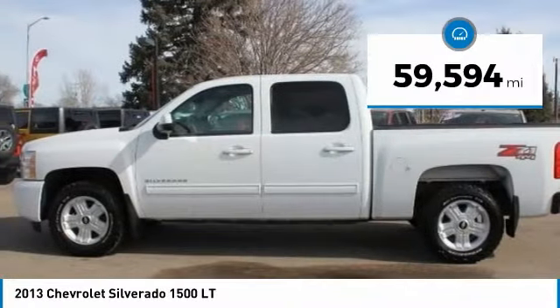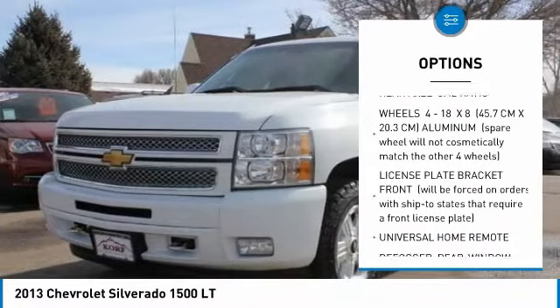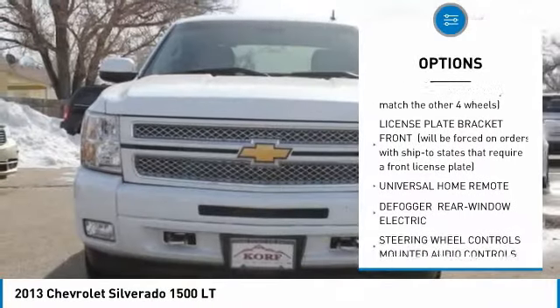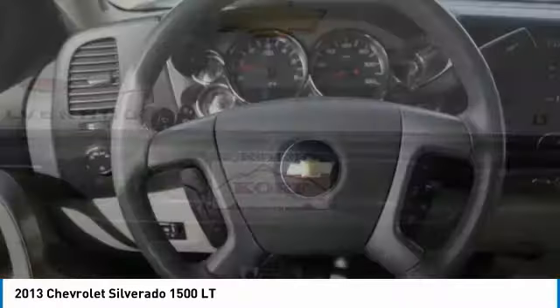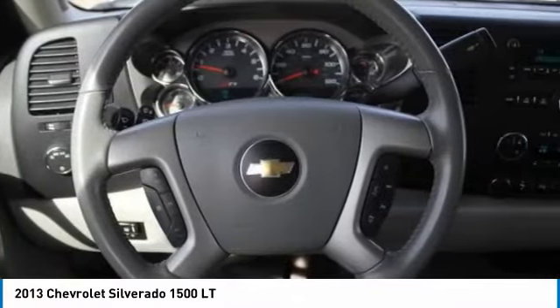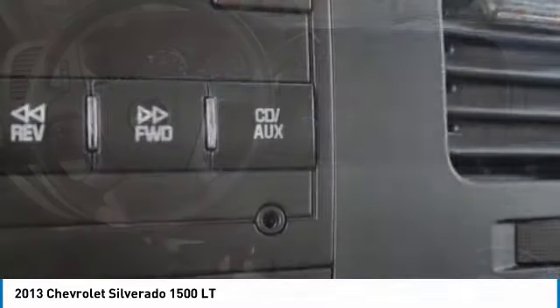Here are some of this vehicle's great options: anti-lock braking system, power steering, AM FM stereo with CD player, four-wheel drive, universal garage door opener, fog lamps, chrome wheels, front disc rear drum brakes, rear view camera, tires — rear all season.